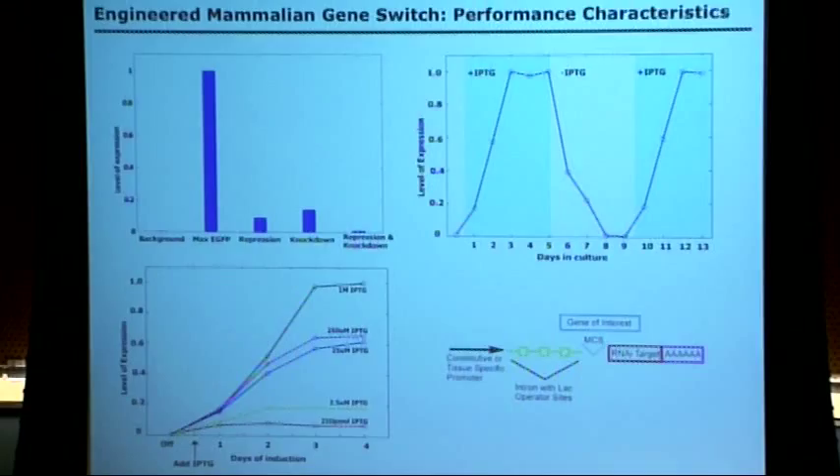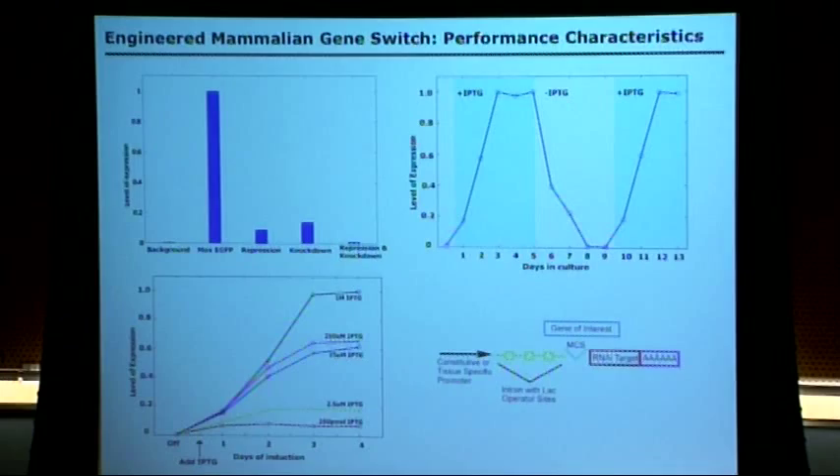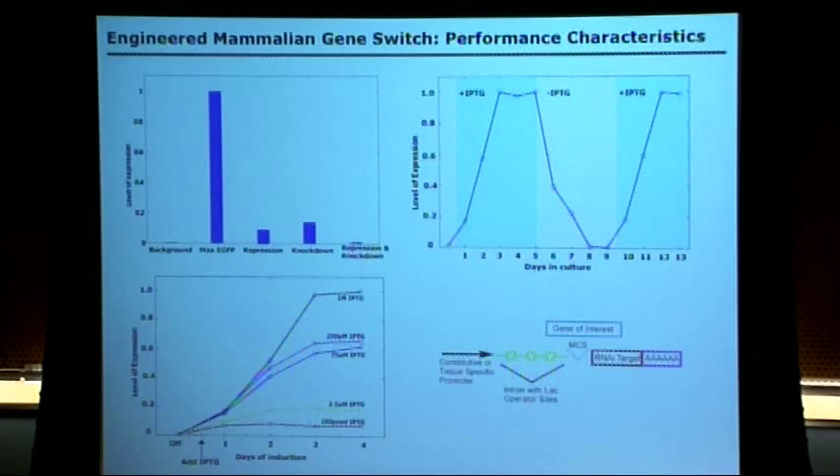How did she do? She ran the spec with her negative and positive controls. With just the repressors alone, she got about 90% knockdown, which is typical. With the RNAi component alone, about 85% knockdown — again roughly typical. When she combined the two together in this SynBio framework, she got greater than 99% knockdown, which is really brilliant.